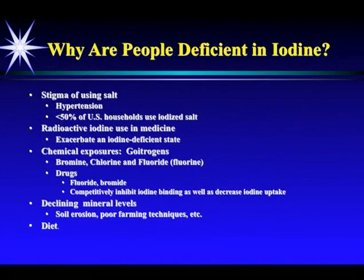People don't use salt. They're all afraid of getting hypertension. We've been conditioned to think salt equals hypertension, which is the farthest thing from the truth. Even refined salt does not cause hypertension in the vast majority of people, but unrefined salt certainly doesn't, and I use unrefined salt to treat hypertension. But less than 50% of U.S. households use iodized salt — it's probably less than 30%. Radioactive iodine use in medicine can only work in an iodine-deficiency state.